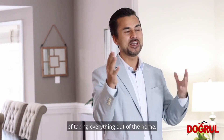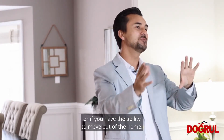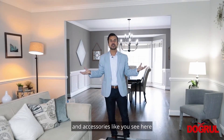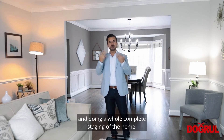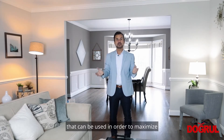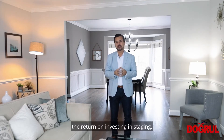Or it can extend to taking everything out of the home, or if you have the ability to move out of the home, then bringing in furniture and accessories — like you see here — and doing a whole complete staging of the home. So there are a lot of different phases of staging that can be used in order to maximize the return on investing in staging.